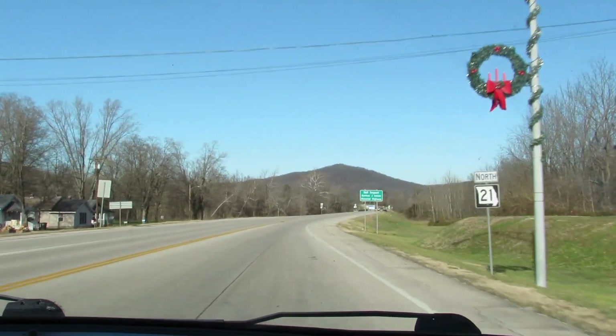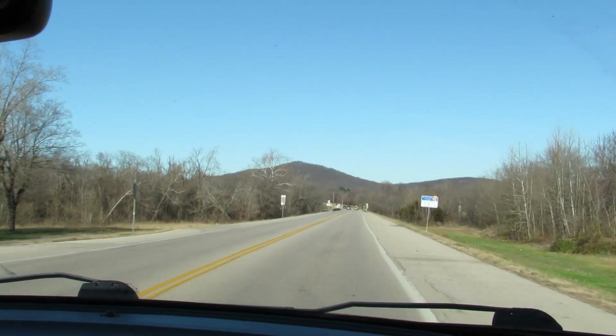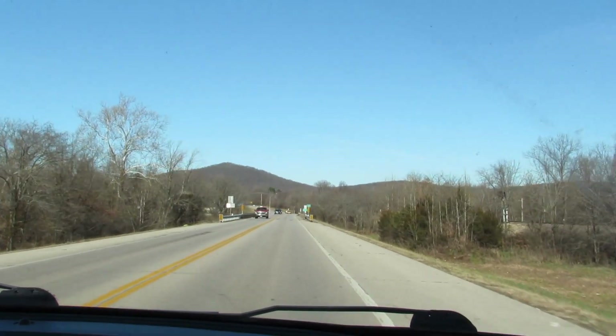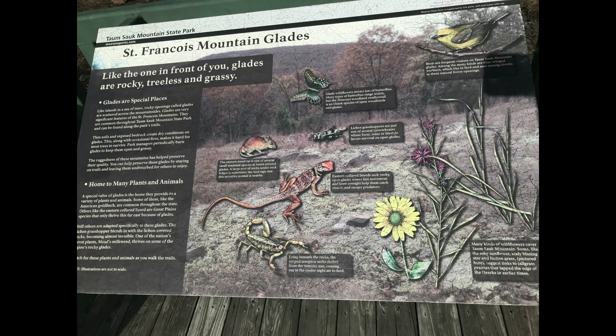Something to make note of: a lot of what we're checking out here is known as glade habitats. These are really sensitive habitats, kind of mimicking deserts. A lot of species that live in the southwest have made Missouri their home, thanks to our very unique glade geology.